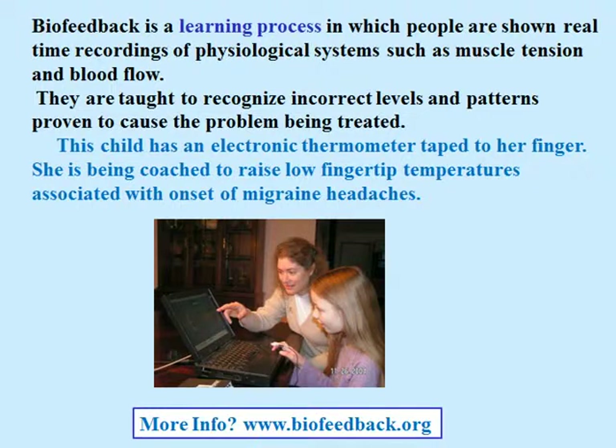For example, this child has an electronic thermometer taped to her finger. She's being coached to raise low fingertip temperatures associated with the onset of migraine headaches.